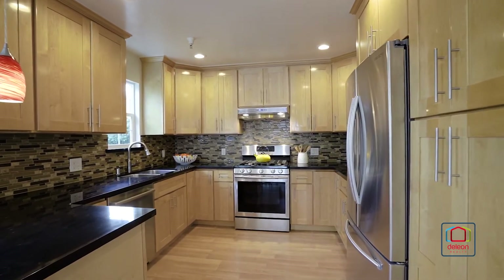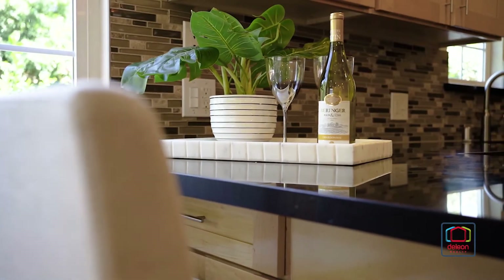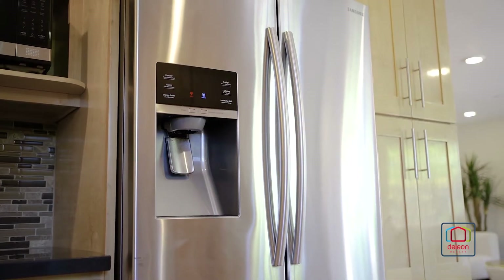From there, the kitchen includes black quartz countertops, a subway tile backsplash, and stainless steel appliances including a Bosch dishwasher.